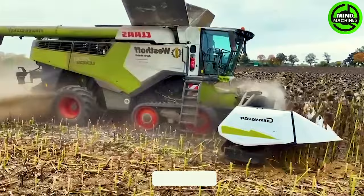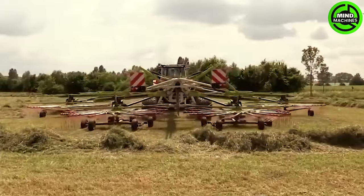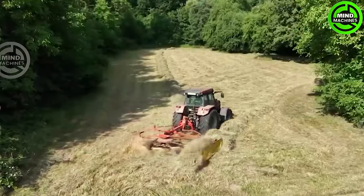Watch! This is the first step to producing sunflower oil. Grass will be dried perfectly when using this machine.